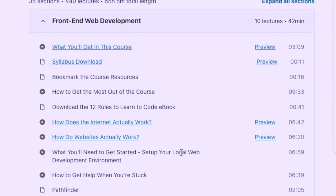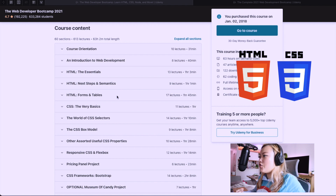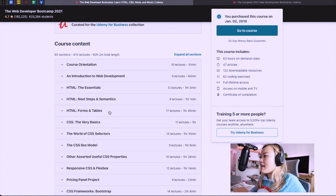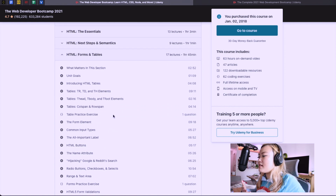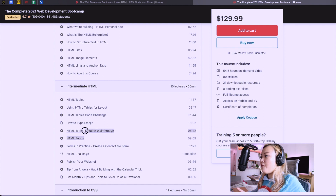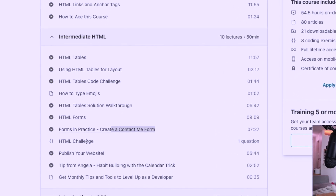Looking at HTML fundamentals, in Colt Steele's course there are almost four hours covering HTML, including forms, tables, and form validations — which I think are very important. Angela Yu also spends about two hours on HTML and clearly knows the priorities; she covers forms and includes small exercises you can practice.